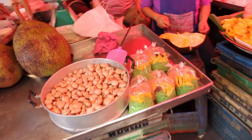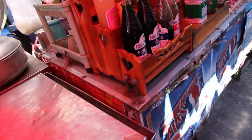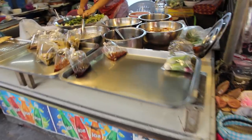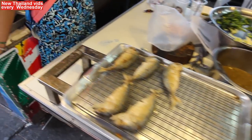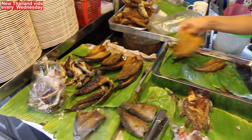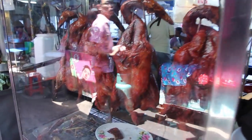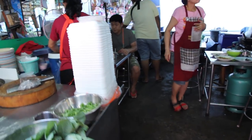The lady there was selling steamed peanuts and lots of fruit. There's a little Thai coffee shop there. The shop had different curries, fried fish, and fried duck. There was lots of authentic Thai food available here and my wife and I decided to come here for lunch.